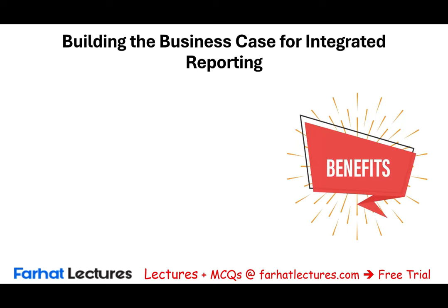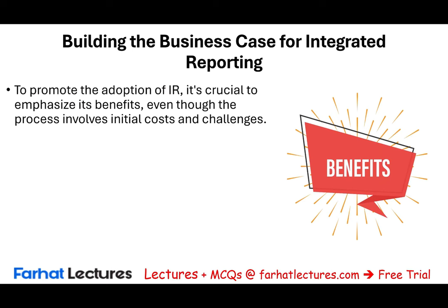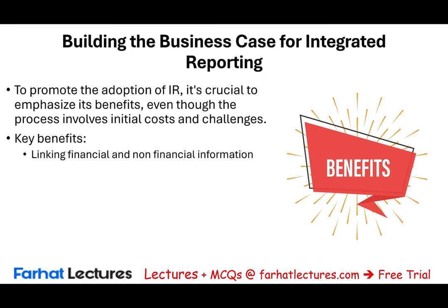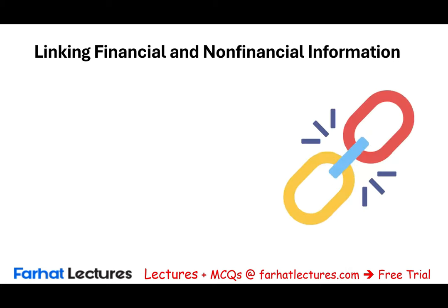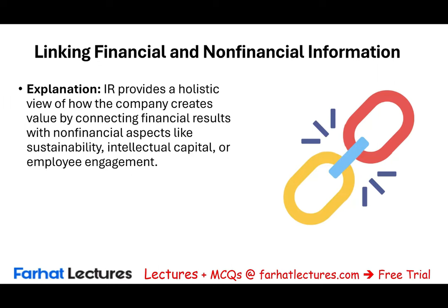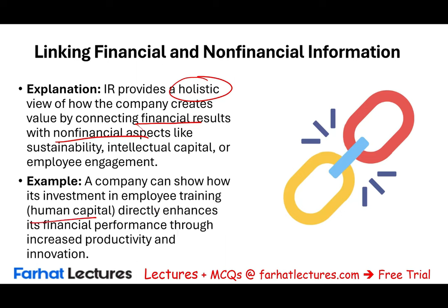Yes, we do have challenges, but we always have to look at the benefits. To promote the adoption of integrated reporting, you have to know the benefits, although it involves challenges and costs. The key benefits include: linking financial and non-financial information, better decision-making and resource allocation, improved stakeholder relationships, employee engagement, lower reputational risk, and breaking down silos. Integrated reporting provides a holistic view of how the company creates value by connecting financial to non-financial aspects like sustainability, intellectual capital, or employee engagement. For example, a company can show how its investment in employees directly enhances financial performance through increased productivity and innovation.